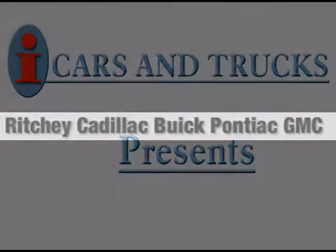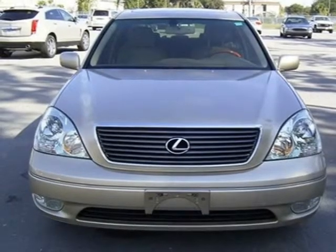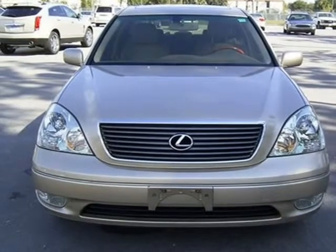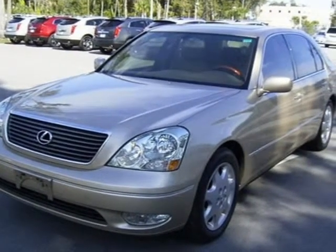This 2003 Lexus LS430 sedan is located in Daytona Beach and has 90,662 miles on it. This sedan has a beautiful Mystic Gold Metallic exterior paint color, which is complemented by a cashmere leather interior color.